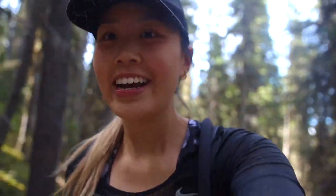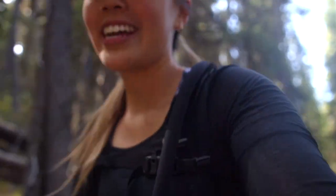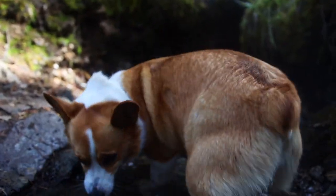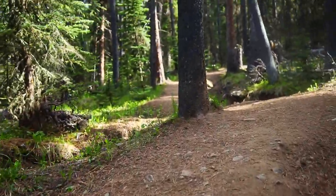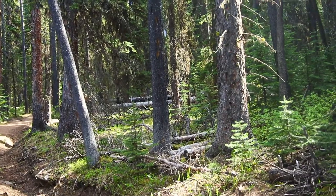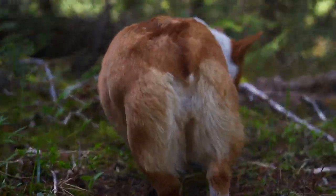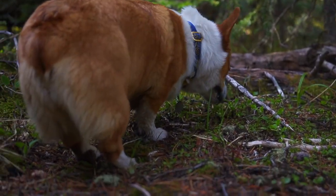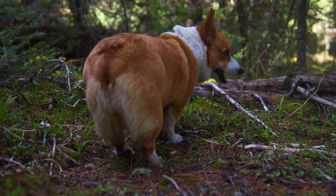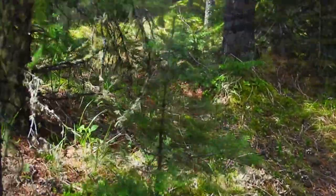We stop with water every couple of minutes so Kaya can come drink. And if we are approaching somebody, I tell Kaya 'over' and she goes to the side.